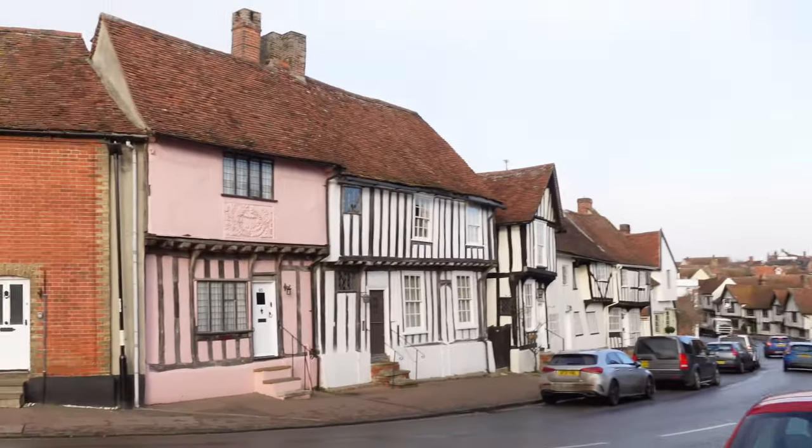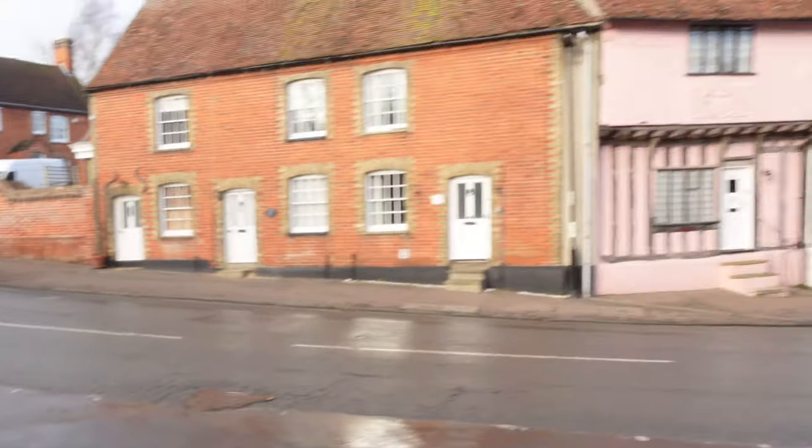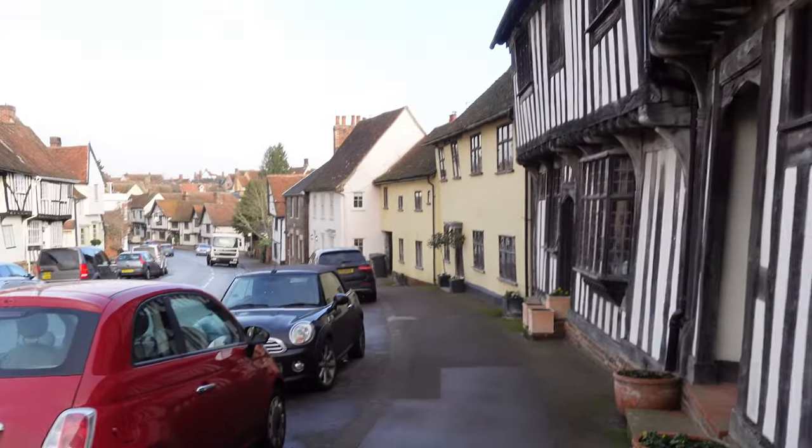Today we're in Lavenham, where we're going to explore the historic town, as well as show you a couple of things that you can do while you're here.